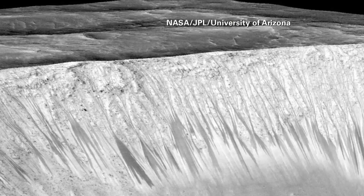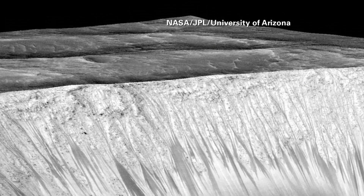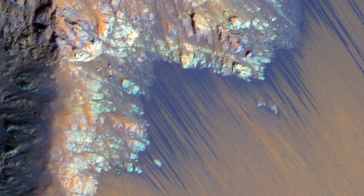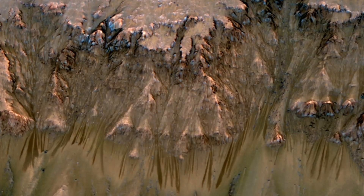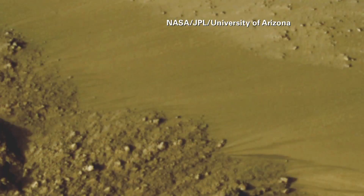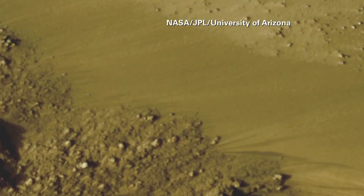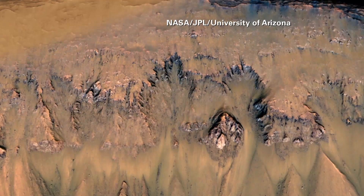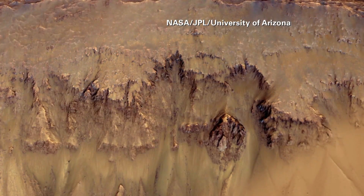So where'd they find it? Well, Mars has had these interesting-looking dark streaks on the slopes of its mountains and craters. For the past five years, scientists have been studying these lines — lines that do look like water running downhill — using the Mars Reconnaissance Orbiter satellite. It was when scientists noticed that these lines were changing that they knew they were onto something. The streaks form during the Martian summer and then they shrink during the Martian winter.